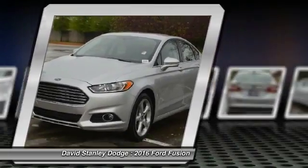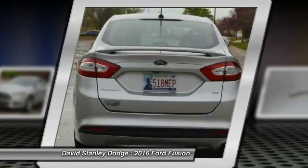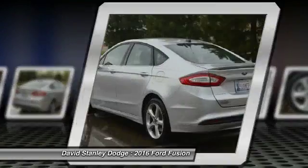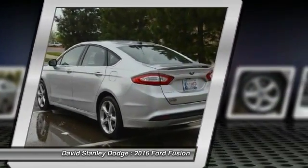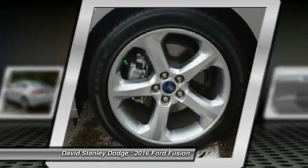Traction control, power passenger seat, dual airbags, power steering, front air conditioning, alloy wheels, four-wheel disc brakes, CD player, power windows, rear window defroster.